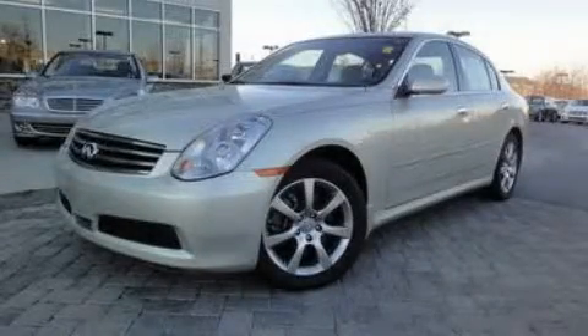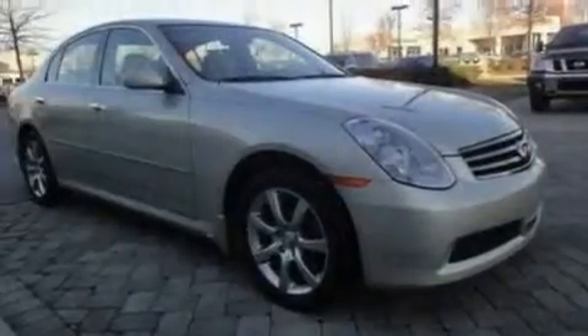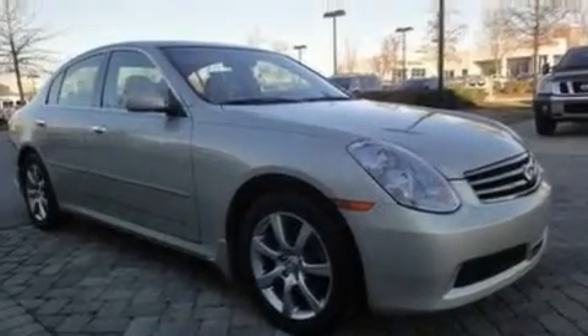This is a 2006 Infiniti G35, a car begging to be driven. It has a 3.5-liter six-cylinder engine, a five-speed automatic transmission, and four-wheel drive.